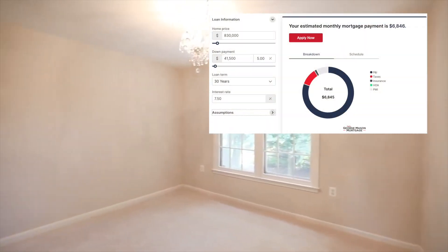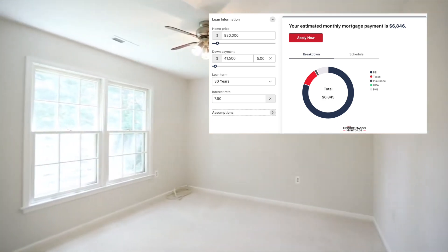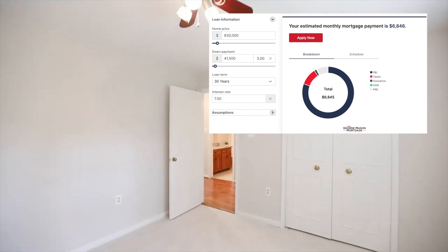With 5% down, your down payment would be $41,500 and your monthly mortgage payment would be $6,845.